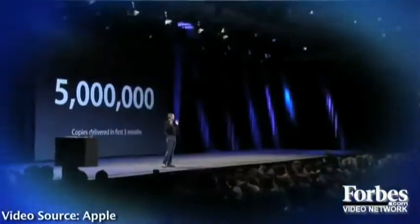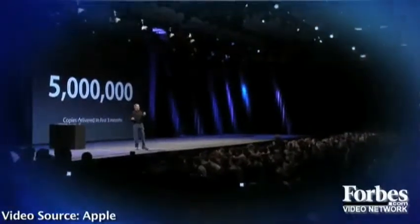Steve Jobs uses a hand gesture to punctuate virtually every sentence. If he's making an expansive gesture — let's say he's talking about a product category — and he says 'this is a huge category,' he'll make a big expansive gesture.